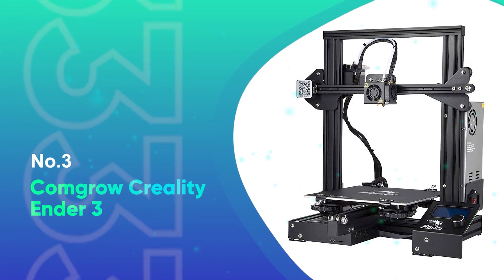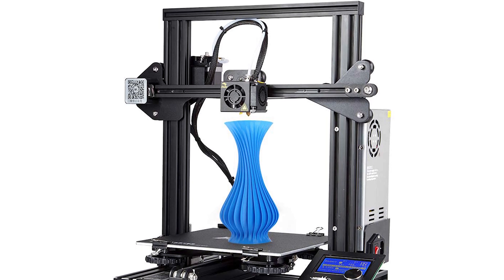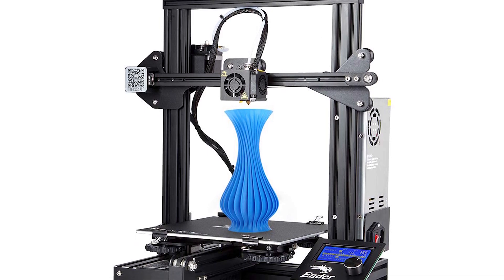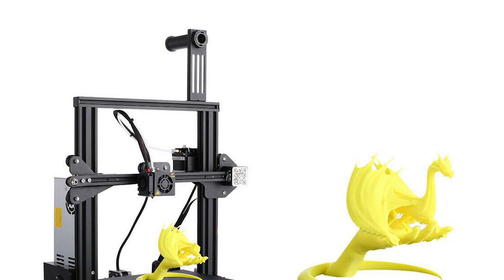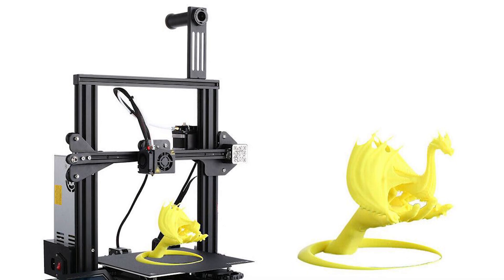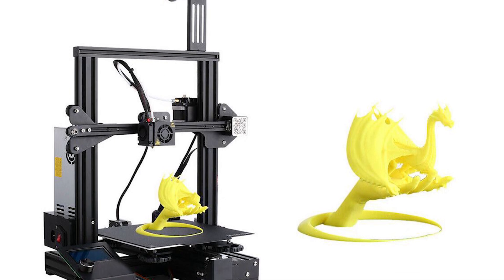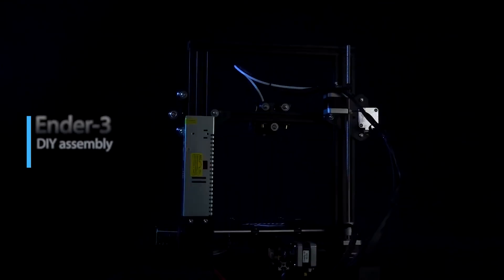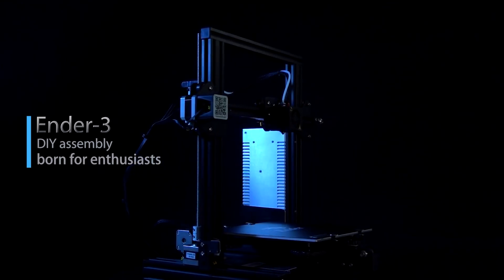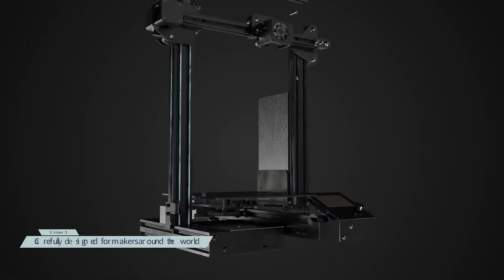Number 3: Comgrow Creality Ender 3. The Comgrow Creality Ender 3 is a printer that you build yourself. Wait — don't leave! This model only takes about half an hour to assemble, and this is a large part of why such a high-quality printer can retail for about $239. This is a surprise in itself, since the Ender 3 includes many traits most printers don't, like the ability to resume a print after a power interruption.